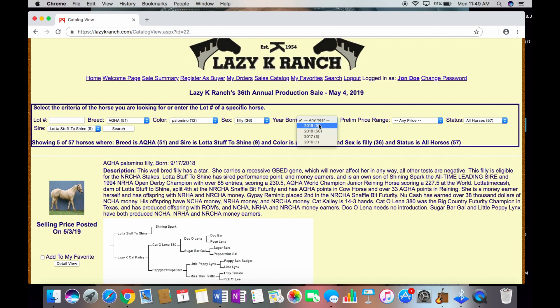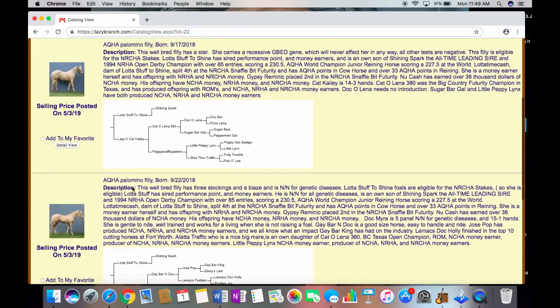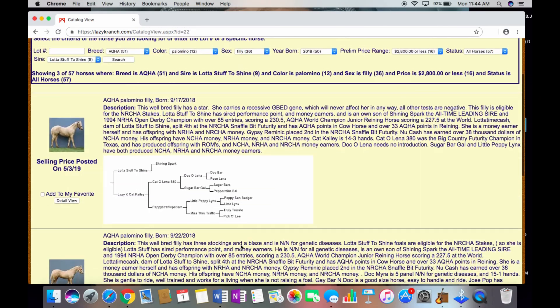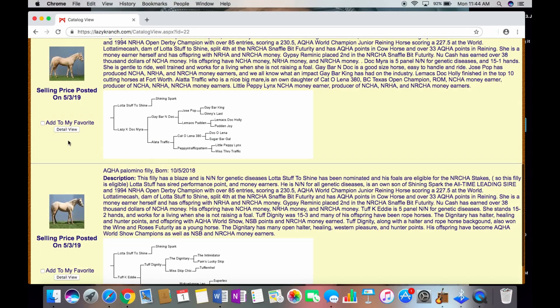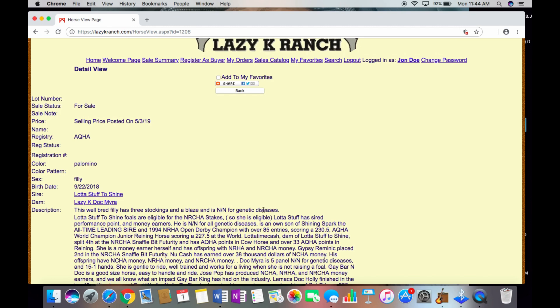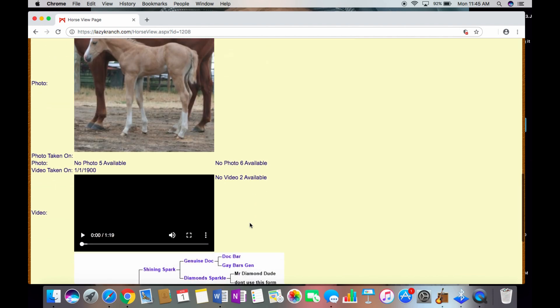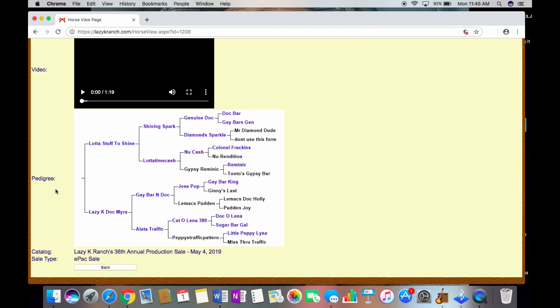Once we see our Palomino fillies out of A Lot of Stuff to Shine, we can narrow that search further. A Lot of Stuff to Shine has foals born in the fall as well as foals born in the spring, but I am shopping for a fall-born filly. So we will choose 2018 as the year, and let's choose a price range of $2,800 or less and click Search. This will show the fillies that fit all of my criteria. Once we see our options, we can click for a detailed view, which allows us to see the date of birth as well as the five panel evaluation.